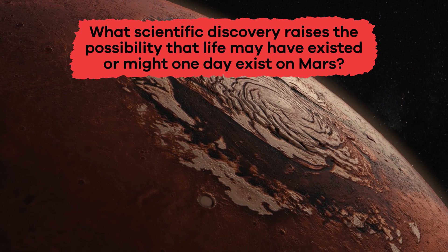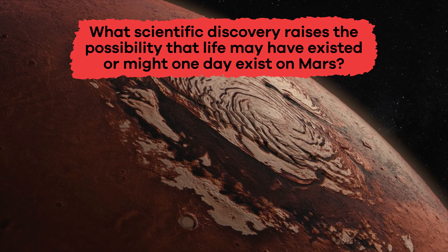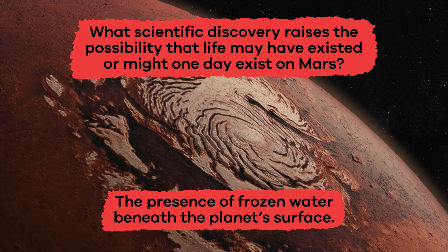What scientific discovery raises the possibility that life may have existed or might one day exist on Mars? The presence of frozen water beneath the planet's surface.